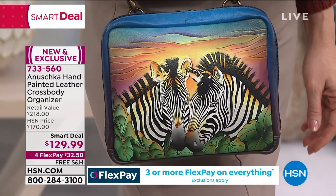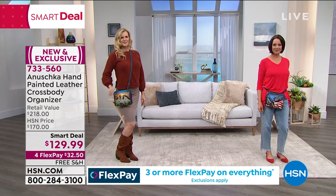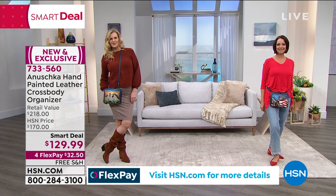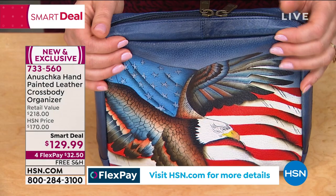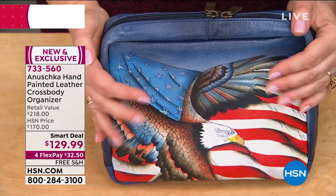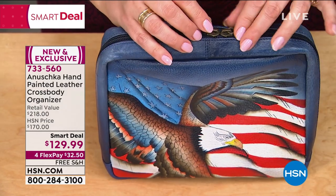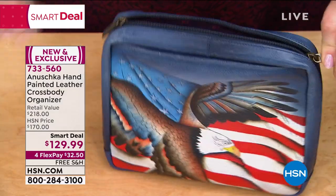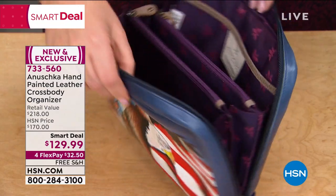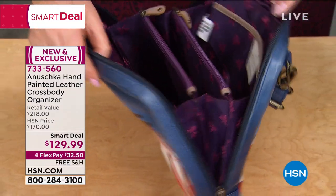Enjoy it because you are going to get compliments. You're going to feel so functional, so organized. You're going to find your things as you're going about your day. You can wear it as a crossbody, around your waist, over the shoulder, even as a clutch because the shoulder straps come off. It gives you so many options. That is what Anushka is all about — not just making you feel happy and great, but making sure that you feel organized, put together, like you're on the top of the world.